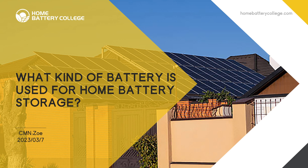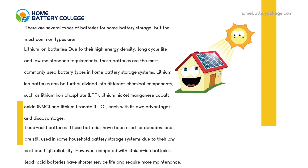What kind of battery is used for home battery storage? There are several types of batteries for home battery storage, but the most common types are lithium-ion batteries. Due to their high energy density, long cycle life, and low maintenance requirements, these batteries are the most commonly used battery types in home battery storage systems.